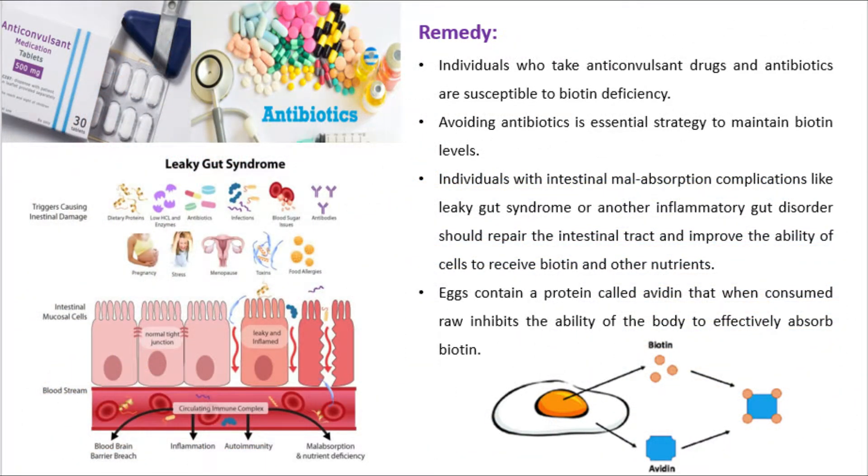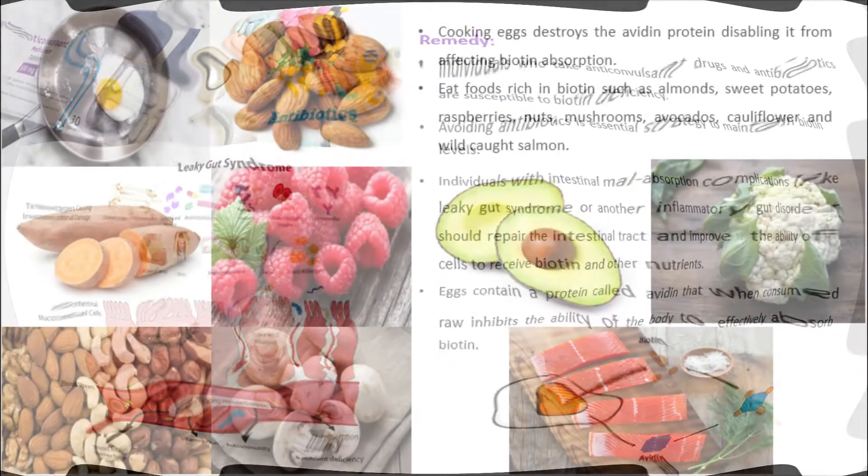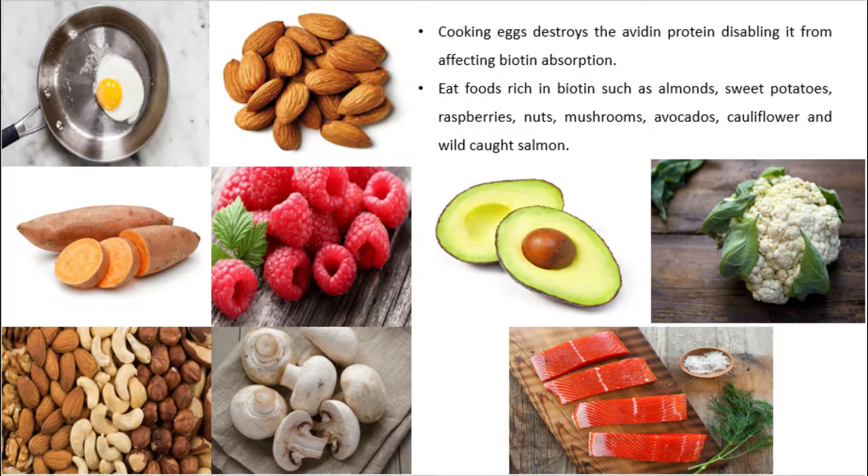Remedy: Individuals who take anticonvulsant drugs and antibiotics are susceptible to biotin deficiency. Avoiding antibiotics is an essential strategy to maintain biotin levels. Individuals with intestinal malabsorption complications like leaky gut syndrome should repair the intestines to improve cells' ability to receive biotin. Raw eggs contain avidin, a protein that inhibits biotin absorption, but cooking eggs destroys avidin.